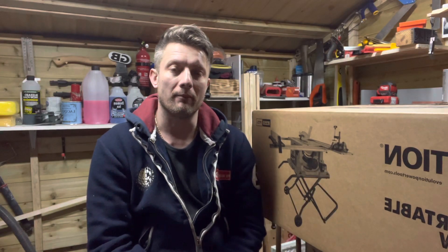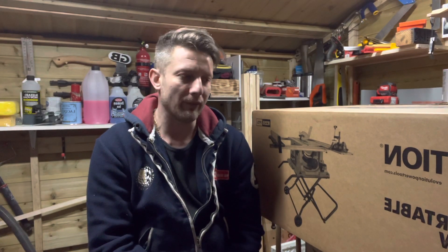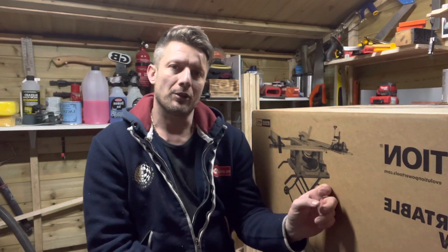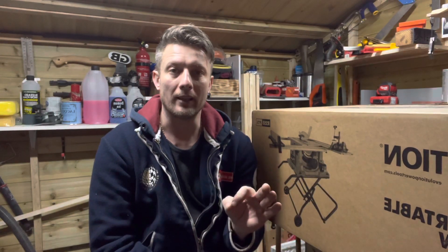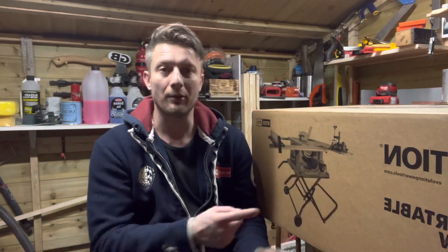The cheapest table saw you can buy is probably the Titan, with a 1,500-watt motor and a depth cut of around 83 or 85mm. I'll give you the full specs maybe later if I do a proper review. What I'm trying to say is that the version I have is not the black one — it's the orange one, like the standard Evolution Power Tools colour — and what's funny is it's £100 less and made specifically for Screwfix shops.